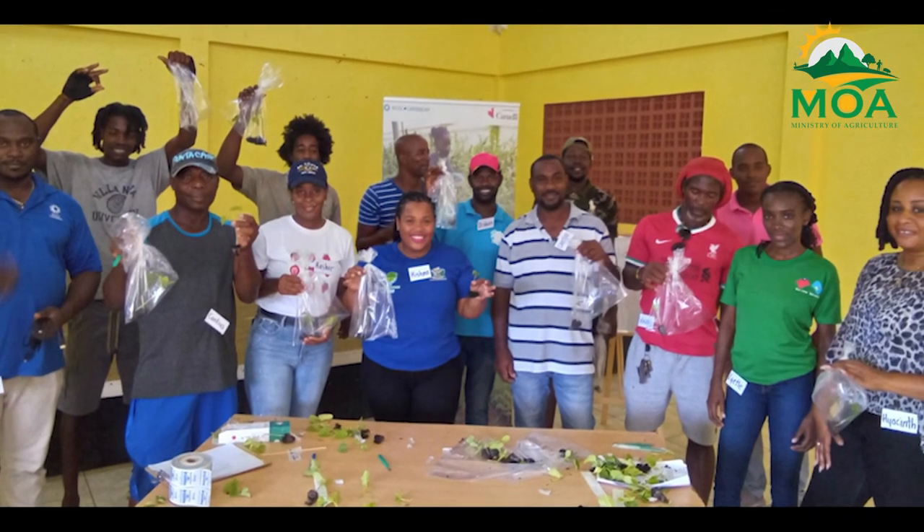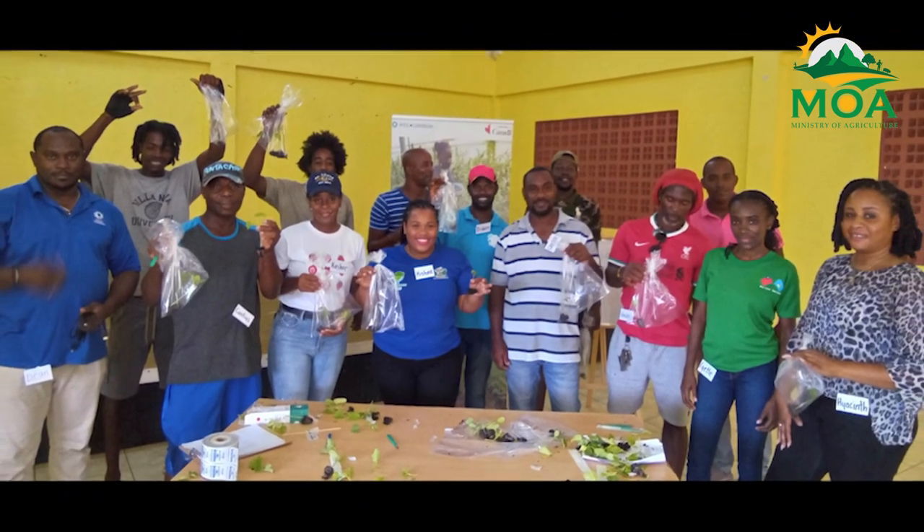From the Ministry of Agriculture, Fisheries, Food Security and Rural Development, I'm Ryan O'Brien.